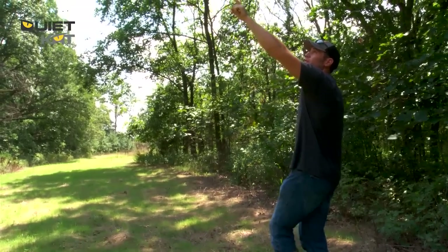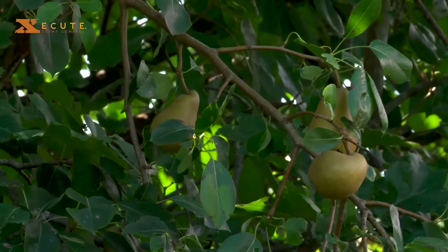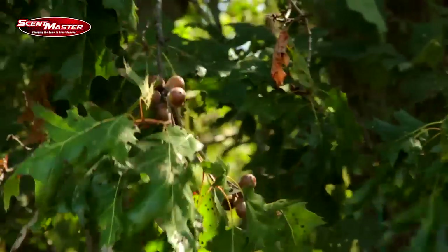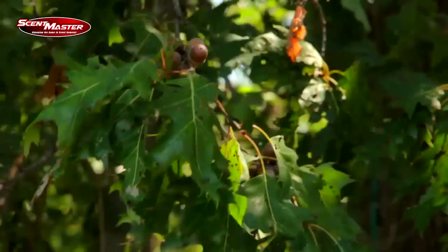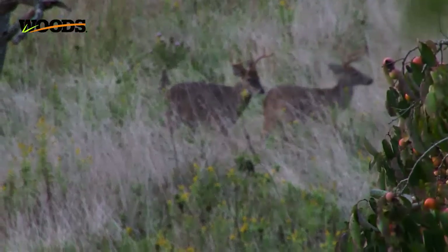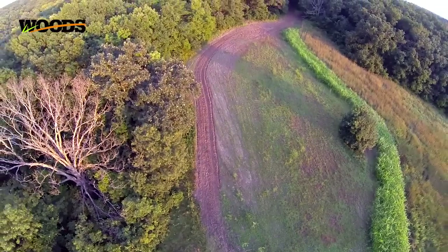Right now I'm standing in the main part of my food plot, and I've got a little pear tree in the middle of it that we've left here for quite some time. It's bearing quite a few pears this year, so they should be falling within the next couple weeks. That's something you definitely need to concentrate on during the early part of the season. That September 15th opener, you're looking not only for acorns and green browse, but you're looking for fruit trees like a pear tree or a persimmon tree. We've got one of those farther down in the field that the deer love to hit as well.